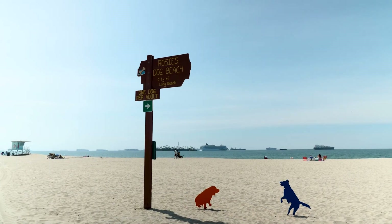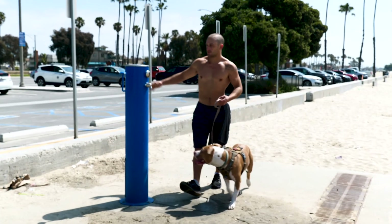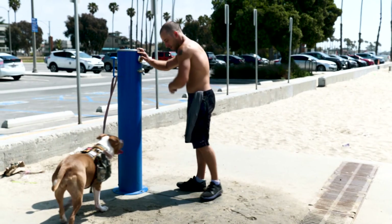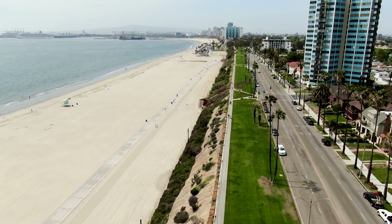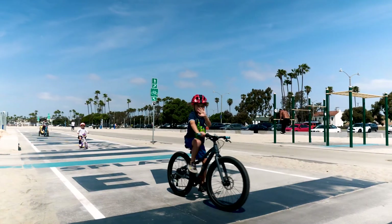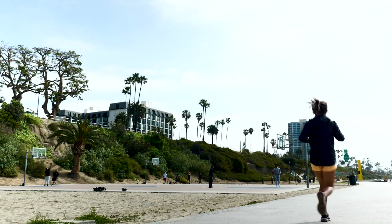Rosie's Dog Beach is just a bit further up the beach, and I think for a lot of dog owners and their four-legged furry friends, they really find that is a great place to come out and socialize and enjoy the beauty of our coastline. You'll see people on bikes, on rollerblades, jogging, running, and pushing their kids in strollers.